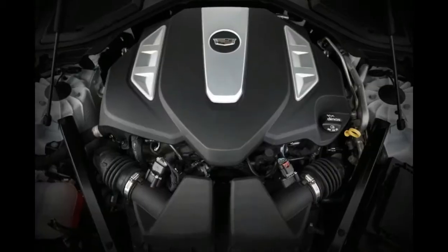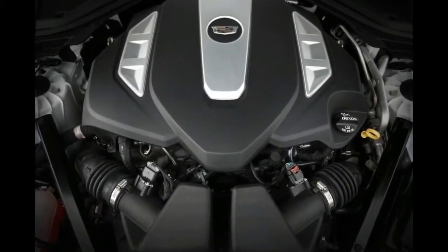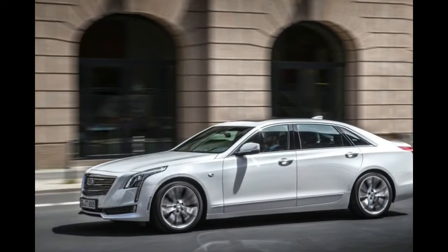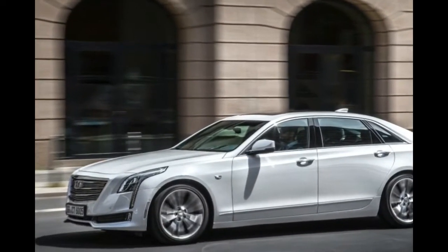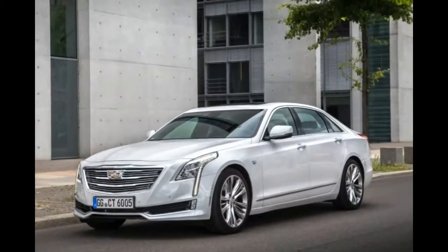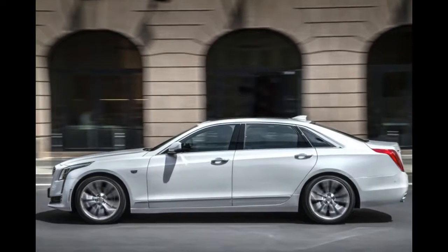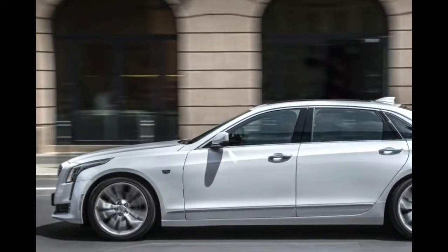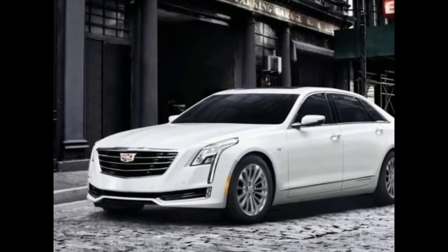Third is the 3.0-liter engine with a twin-turbo V6, capable of producing up to 400 horsepower and 400 pound-feet of torque. Fourth is the 4.2-liter V8 engine. The first three engines will be paired with a six-speed automatic, as well as an eight-speed automatic gearbox.